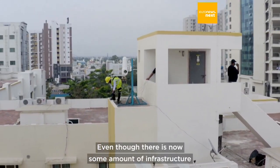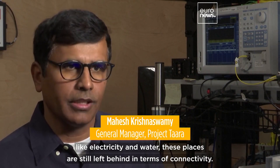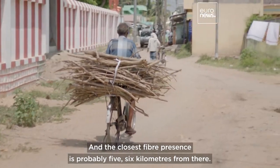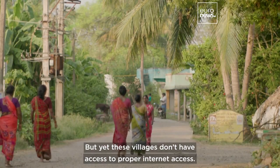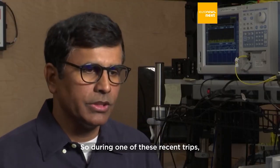Even though there is now some amount of infrastructure like electricity and water, these places are still left behind in terms of connectivity. The closest fiber point of presence is probably five or six kilometers from there, yet these villages don't have access to proper internet.